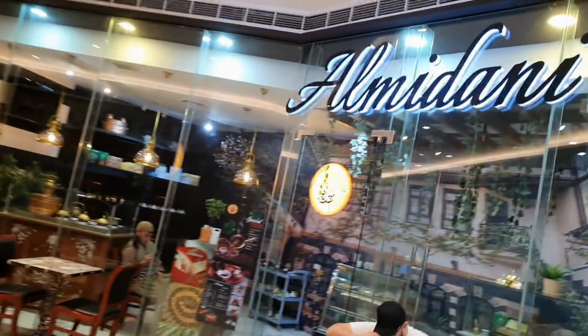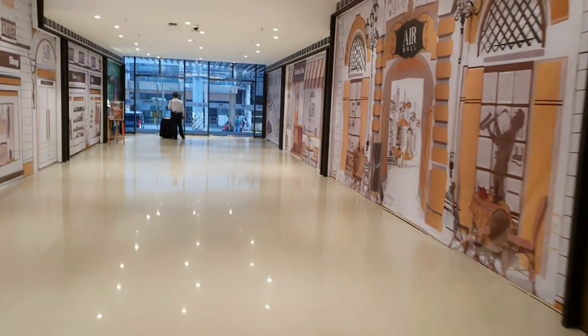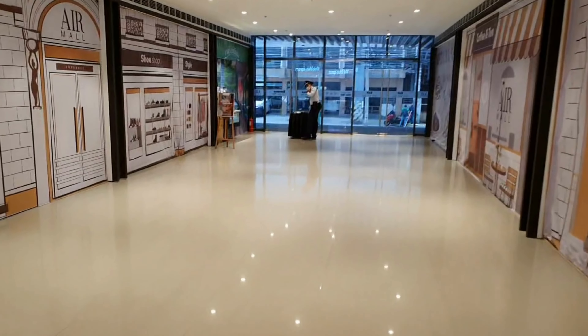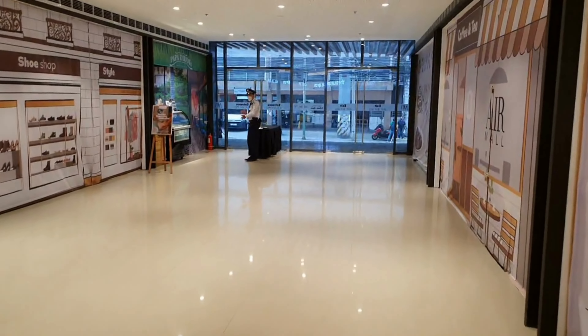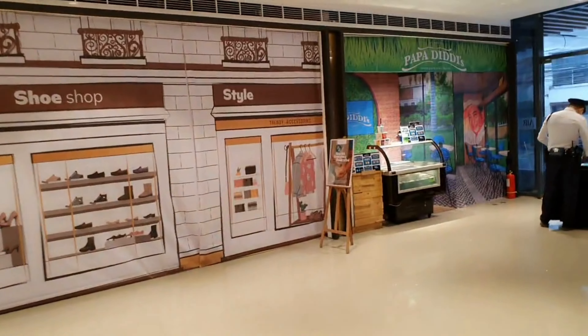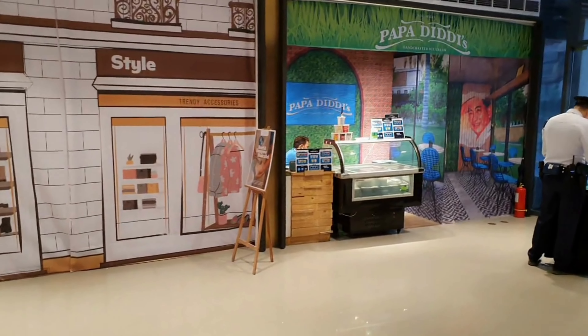There's another place to eat up here, a few shops that are open and a few that are shut, and then there's a bit of a high street out there. We'll just go towards the entrance. There's something called Papa Diddy's — not sure what that is but I'm guessing it's some sort of food.